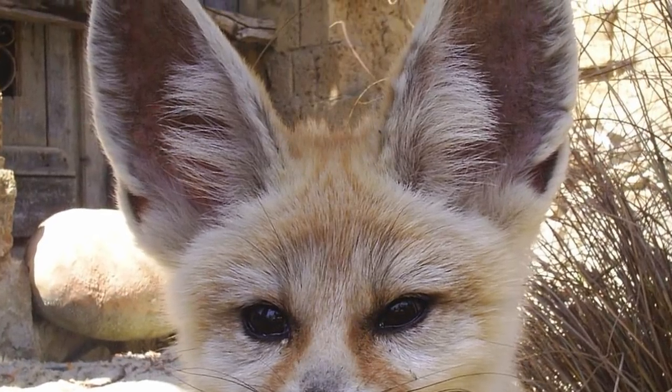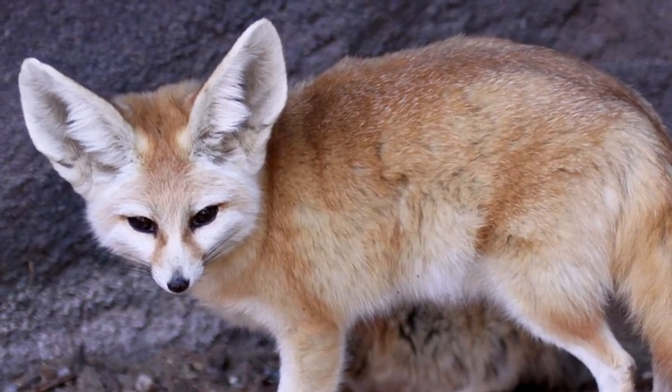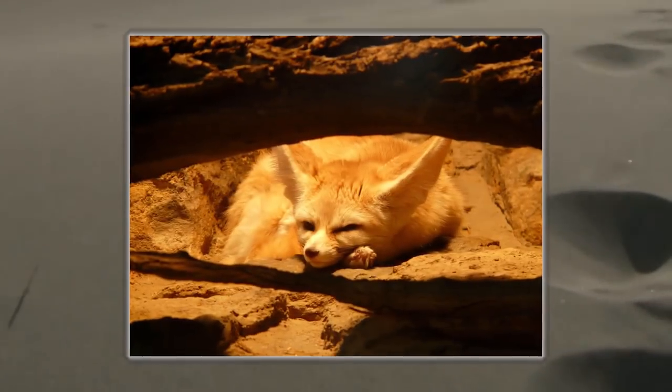Their typical lifespan is about 14 years and their main predators are eagles or owls who will scoop them up off the desert floor due to their tiny size. They're roughly only 40 to 60 centimeters, which does include their tails. Their favorite places to hide out are in the sand dunes where they often sleep until sunset.